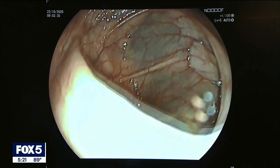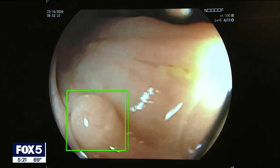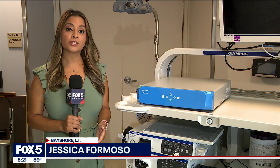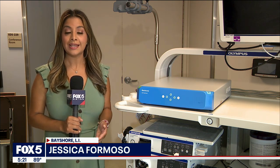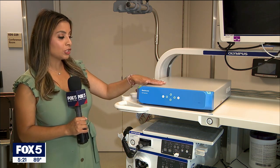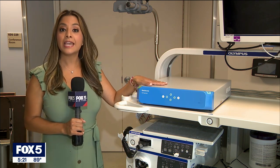Colon cancer is the second most common cause of cancer deaths in the U.S. If you catch colon cancer early, the chances of survival can be as high as 90%. That is why doctors say early detection is key, and technology like the GI genius is a game changer.